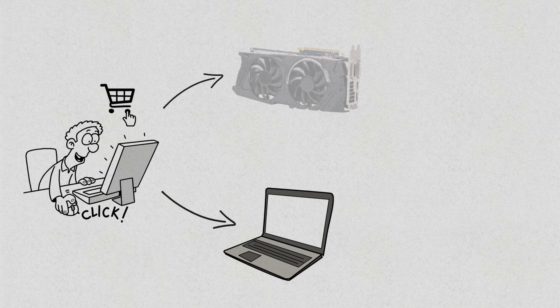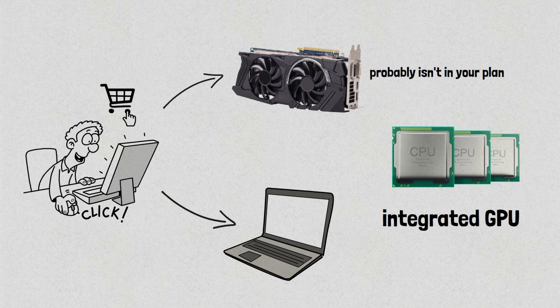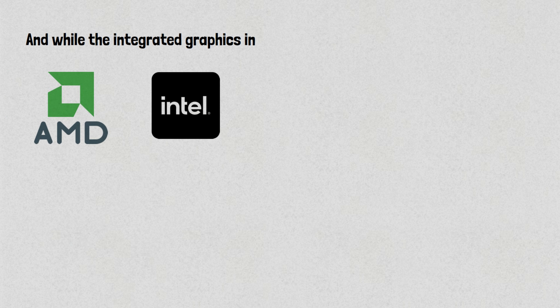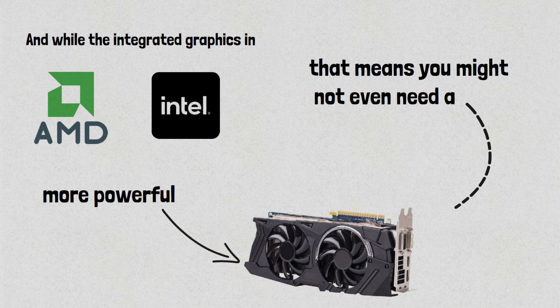If you're buying a budget laptop, a discrete GPU probably isn't in your plan. But that doesn't mean you should settle for any CPU with an integrated GPU. The integrated graphics in AMD's and Intel's CPUs are based on technology from more powerful discrete GPU products, which means you might not even need a separate video card.